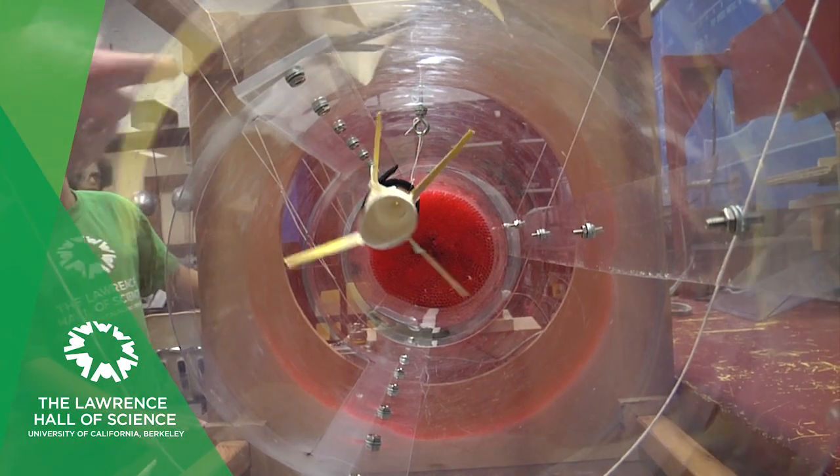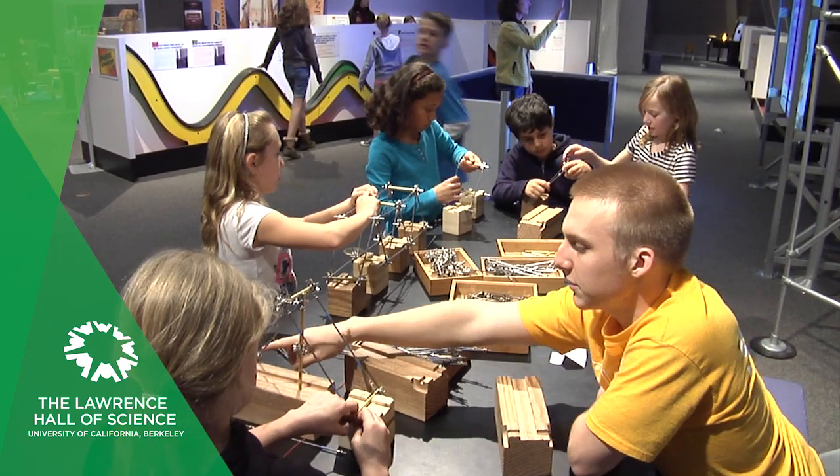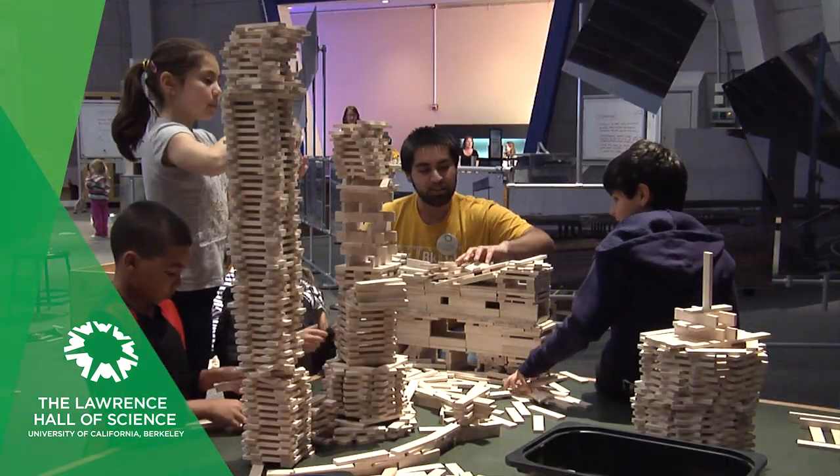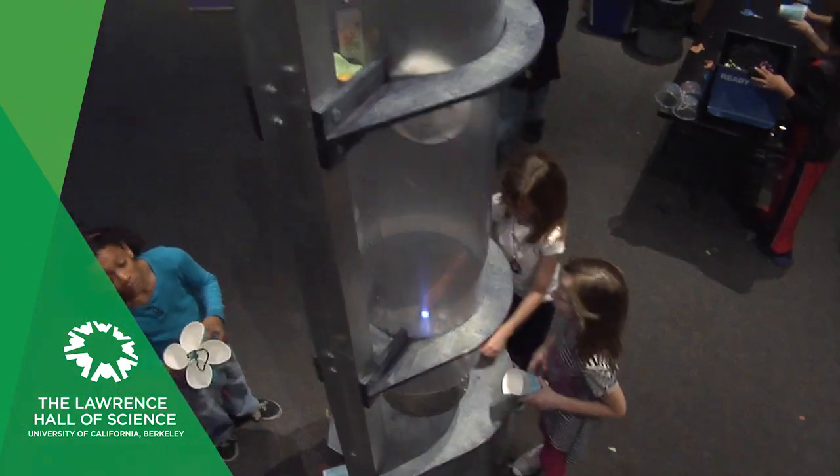Launch rockets to see if you can hit a target. Build a cable suspension bridge, create your own city out of hundreds of blocks, customize a model car, and test your own flying machine in vertical wind tubes.